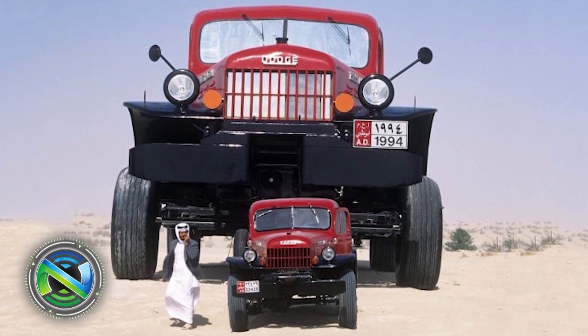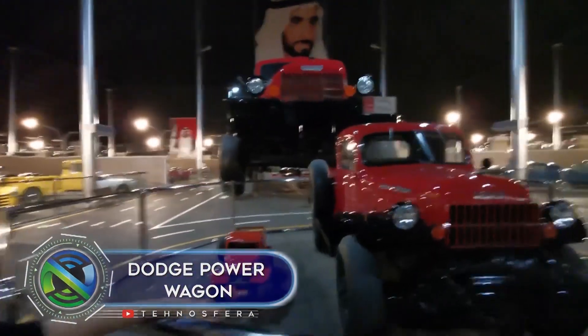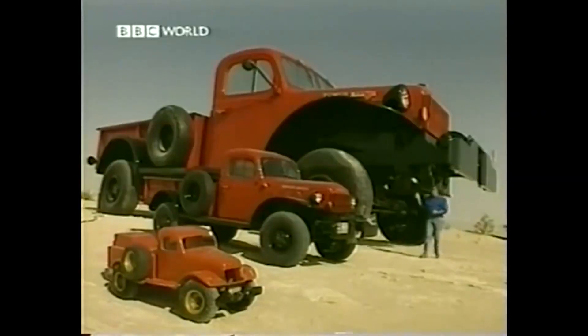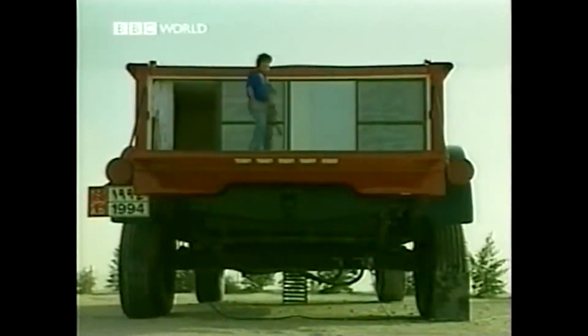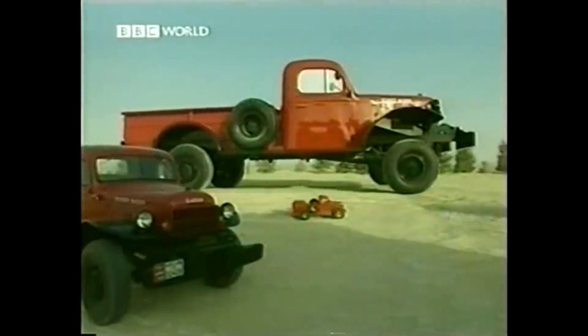A unique copy of the Dodge Power Wagon was made to order for an Arab Sheikh known as the Rainbow Sheikh — not a reduced copy, but enlarged eight times. The weight of this super pickup truck is 50 tons, and inside is a luxurious four-room apartment with a kitchen and bathroom. The incredible machine is equipped with an engine and is able to move, though not very fast.